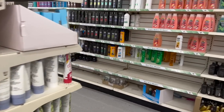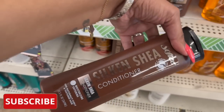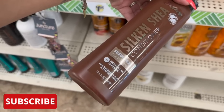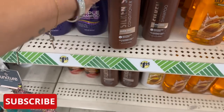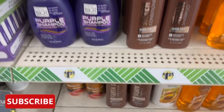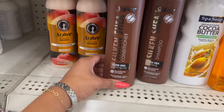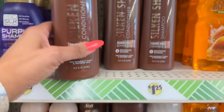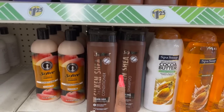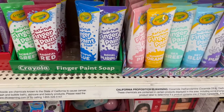I have something extra special planned, so let's get started. They have new Shea Softy products — this is the Silken Shea conditioner, moisturizing and softening for naturally curly or textured hair. They have the shampoo and the conditioner, you get 12.5 fluid ounces. These are definitely new — I have not seen those before.